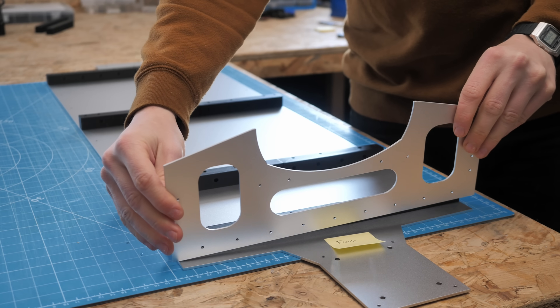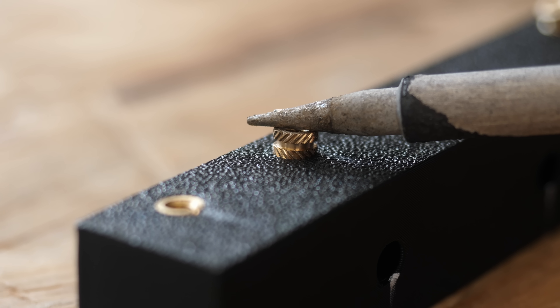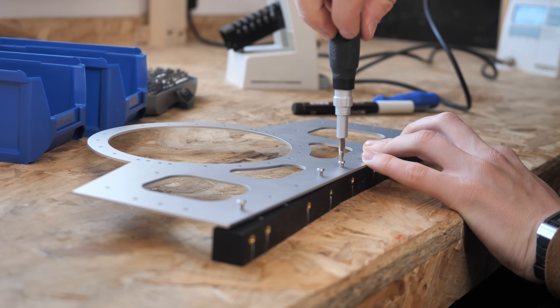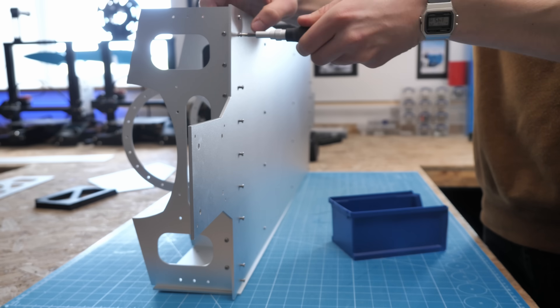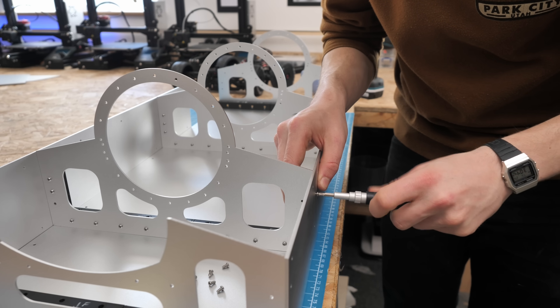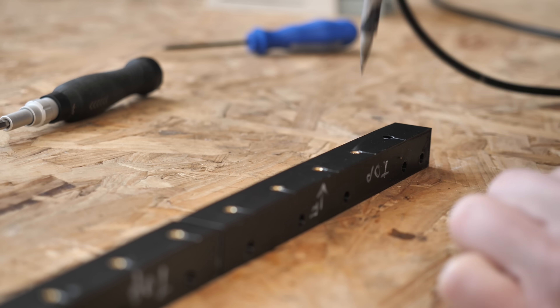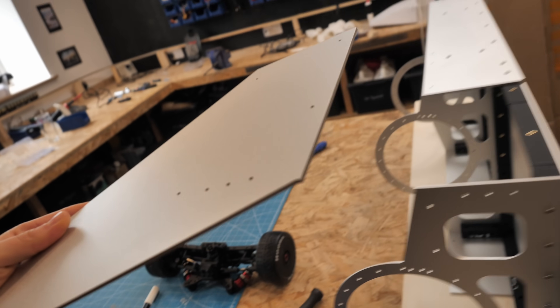Now I needed to find a way to put all of these parts together. I decided to use threaded inserts pushed into 3D printed parts to securely bolt the flat aluminium pieces together. This was quite a quick process as I could print out parts on my 3D printer that matched up perfectly to the CAD model aluminium parts, with a fraction of a millimetre precision. I just needed to use a soldering iron to melt the inserts into the 3D printed parts, line everything up, and then assemble it like a big Meccano kit.